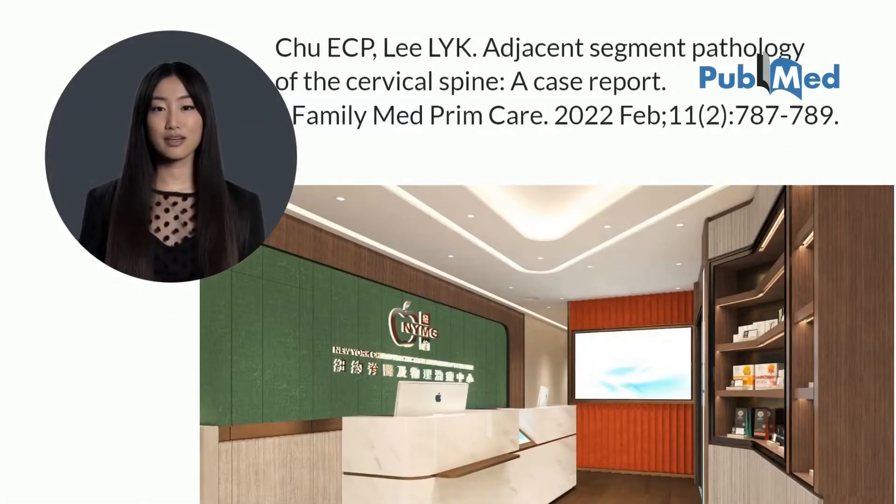An important goal of this report is to build a shared understanding of the bigger picture and help primary care providers manage adjacent segment pathology more effectively. This research was published in the Sciences Journal Literature at the U.S. National Institutes of Health's National Library of Medicine.